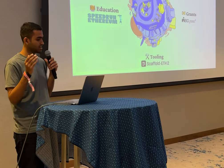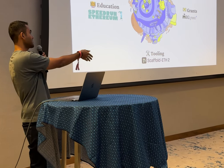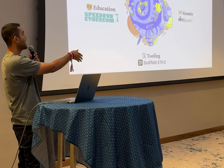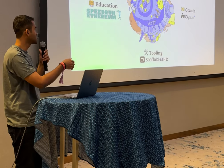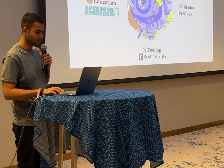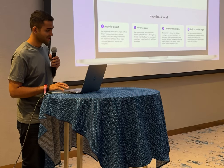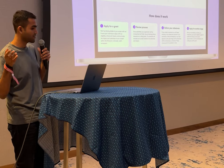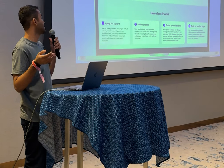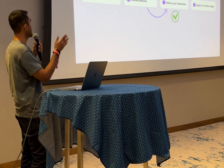We teach about Ethereum — all the superpowers, all the concepts of Ethereum — with Scaffold-ETH tooling for real scaffolding, which is the platform this was built on. It's a public goods builder platform for ENS, designed to support foundational public goods in the Ethereum and Web3 ecosystem.